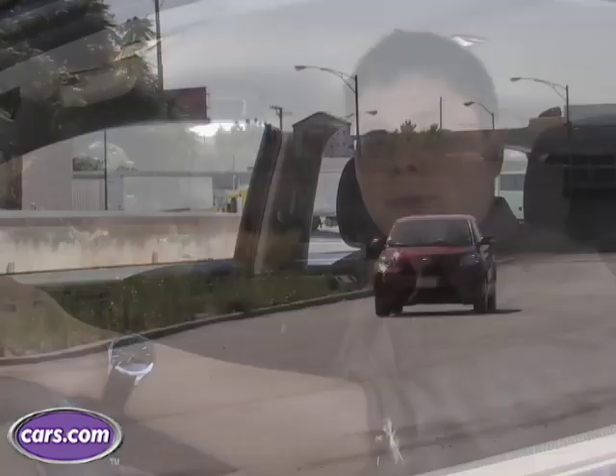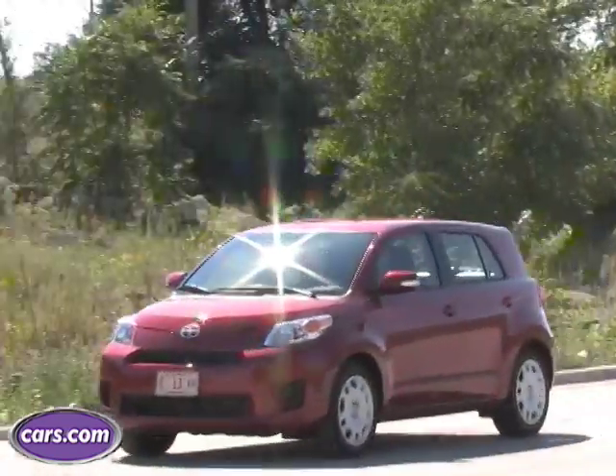Overall gas mileage is about 28-29 miles per gallon. That's about on par with the Nissan Versa — a Honda Fit is a little better, a Dodge Caliber is a little worse.